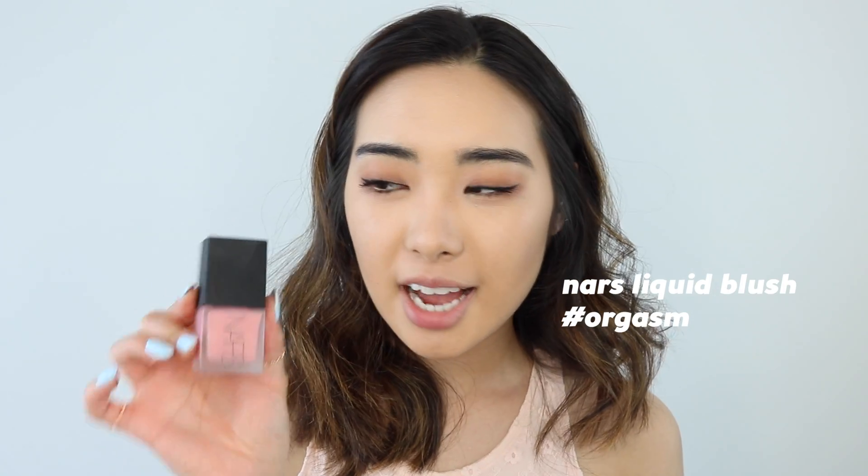And for blush, I recently just got the NARS Liquid Blush in Orgasm because I have the powder version. I just love, love, love the color — it's so pretty, it's just super shimmery. I've been wearing this for the past week now, and it's been really hot in Toronto. Even when I'm sweating buckets, this blush does not lose its pigment, it doesn't slide off, it stays right where it is, and it just stays super glowy. I think it beats the powder version, hands down. And I'm just going to put a teeny bit on my nose.